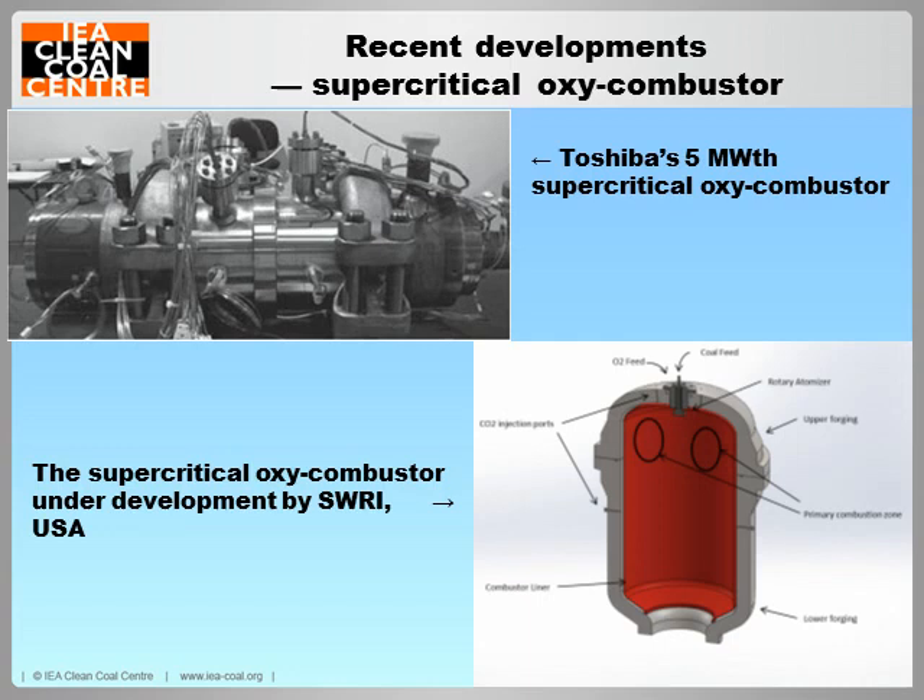Toshiba has also been developing an oxy-combustor for the Allam cycle demonstration plant. The test rig attained the required combustion pressure of 30 MPa in 2013. The scaled demo combustor will be tested using the facilities at the demonstration plant before being commissioned as an integrated part of the complete combustion turbine assembly. A supercritical oxy-combustor is also being developed by other developers, including Southwest Research Institute and the University of Texas.